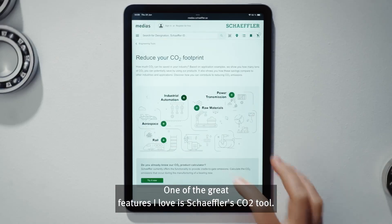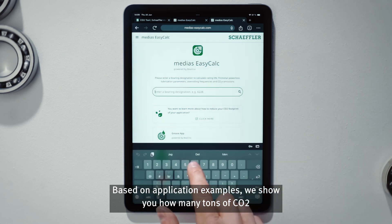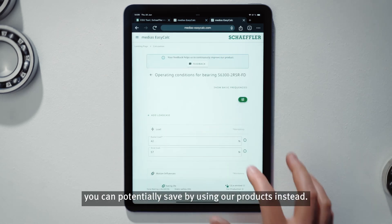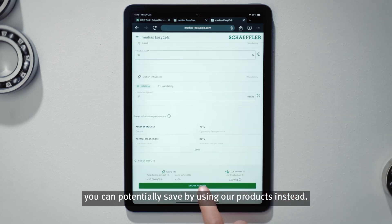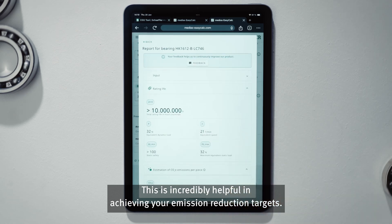One of the great features I love is Schaeffler's CO2 tool. Based on application examples, we show you how many tons of CO2 you can potentially save by using our products instead. This is incredibly helpful in achieving your emission reduction targets.